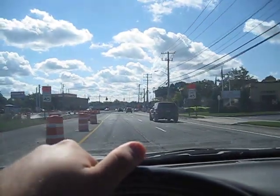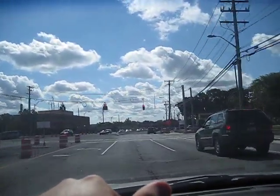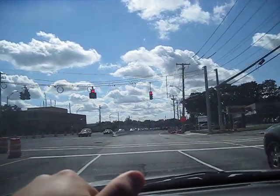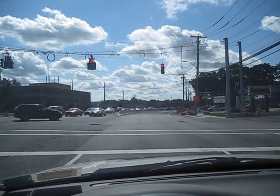And still, still no new lights up here yet. Oh, and the yellow light's out over here. I doubt they're even going to fix that, since this light set's going to be replaced soon.